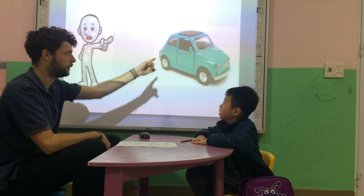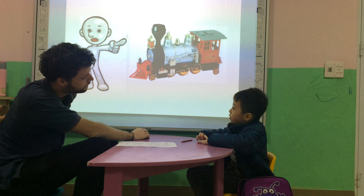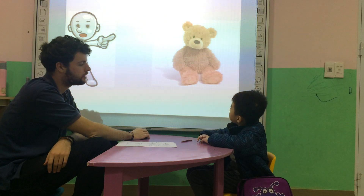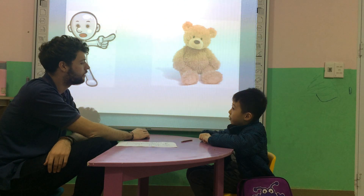So, Hippo, what's this? It's a car. It's a car. And what's that? That's a train. It's a train. What are those? It's a kite. Good. What's this? It's a teddy bear. Very good.